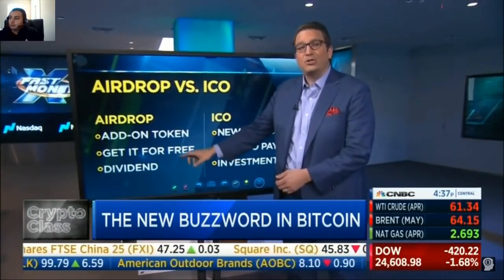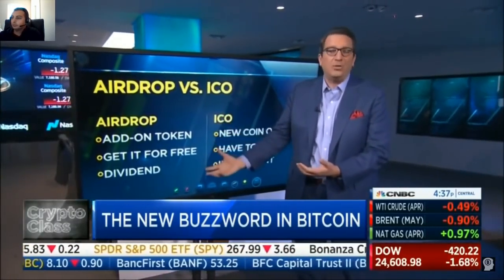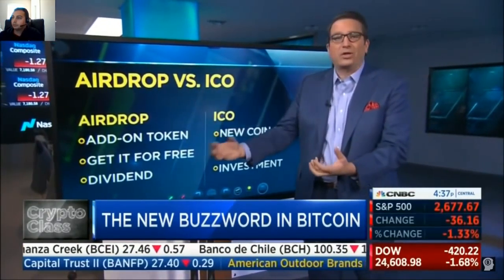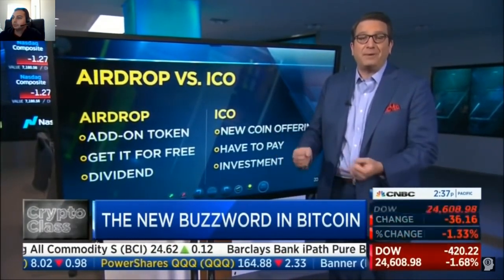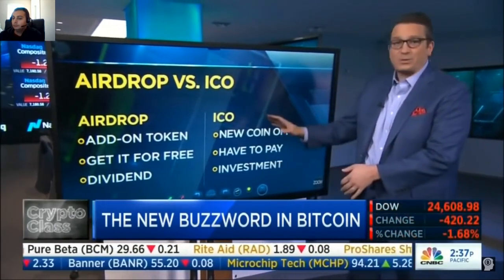The airdrop is very similar to a dividend. You already own a stock and you're getting a little bit more — you're getting cash. You already own a currency; you get another currency. It's like a dividend. An ICO is much more like an actual investment — you're putting up money, it's a new position for you. That's what an ICO is.